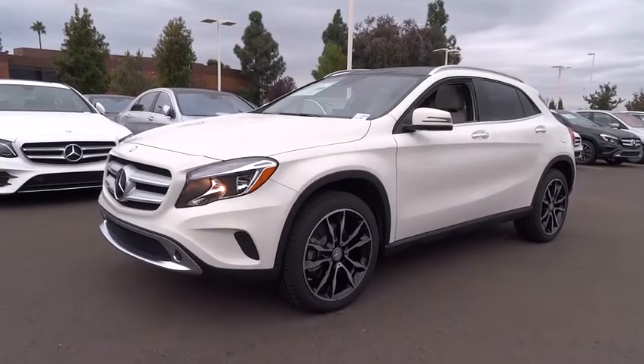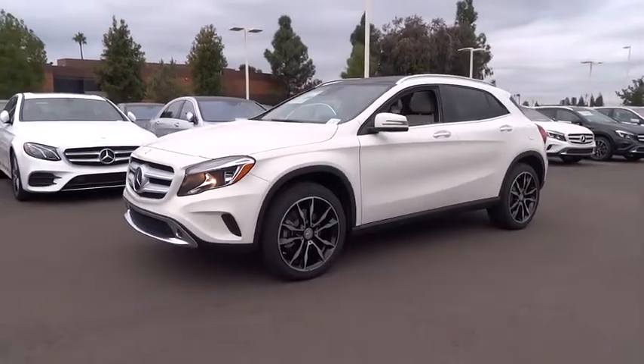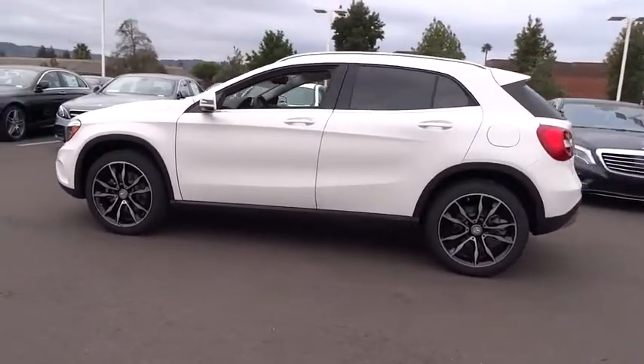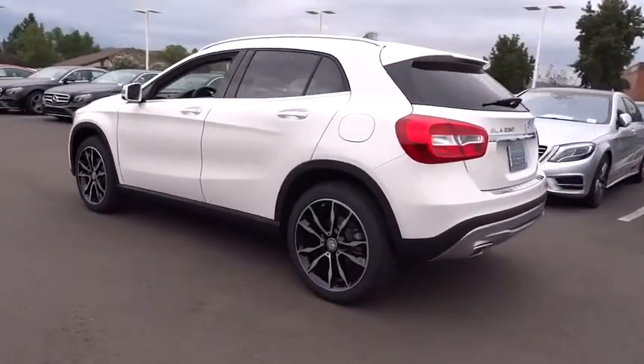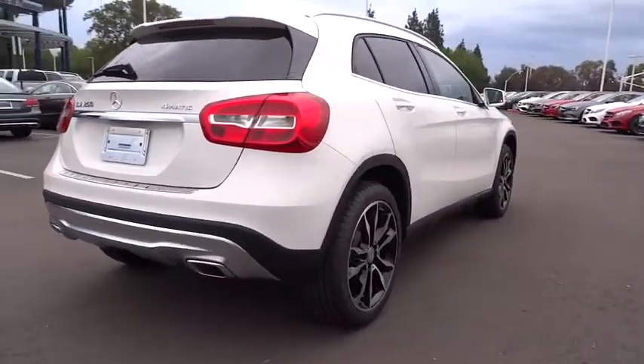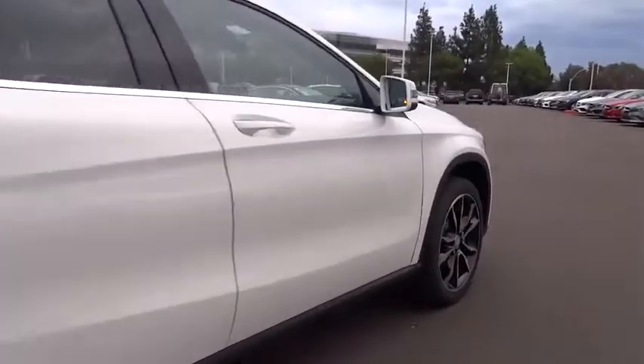The 2017 Mercedes GLA. The Mercedes GLA class offers the versatility of a hatchback but with the power of a sports car. The exterior styling is aggressive and resembles that of the other Mercedes models. Here are some of this vehicle's great options.